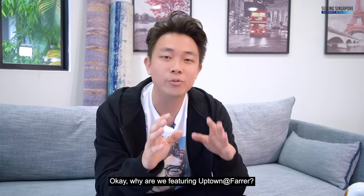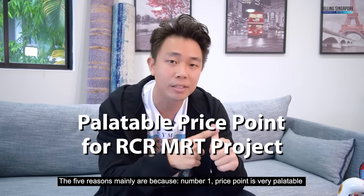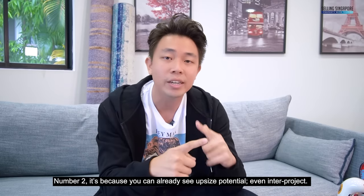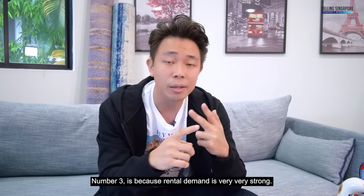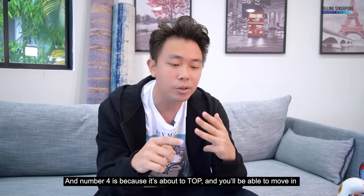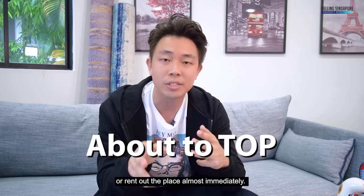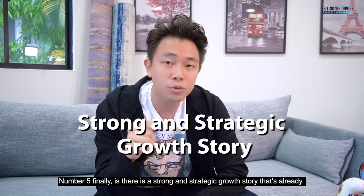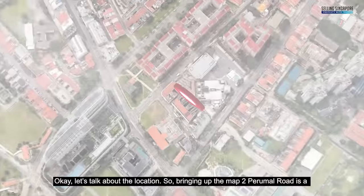Why are we featuring Uptown at Farrer? The five reasons are: number one, the price point is very palatable for an RCR MRT project coming online in 2021. Number two, you can already see upside potential even inter-project. Number three, rental demand is very strong. Number four, it's about to TOP so you can move in or rent out almost immediately. Number five, there's a very strong strategic growth story already unfolding.